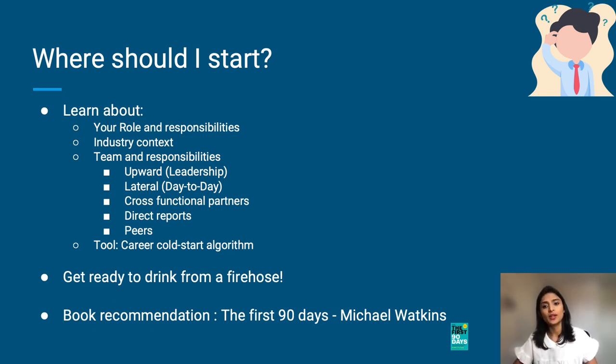So how can you do this? One: learn about your role and responsibilities — understand what the leadership expects from you and also what the team expects from you. Two: ground yourself by getting a good industry context. Read about the industry, research important posts about prior milestones.